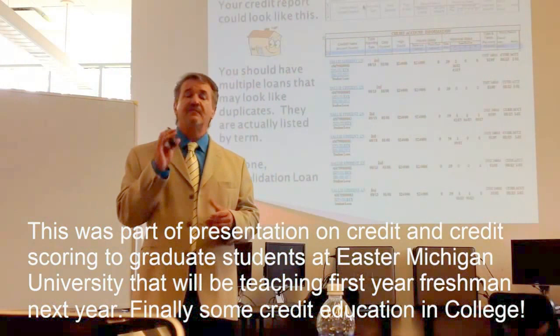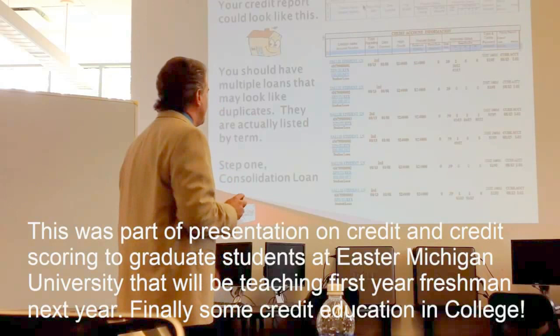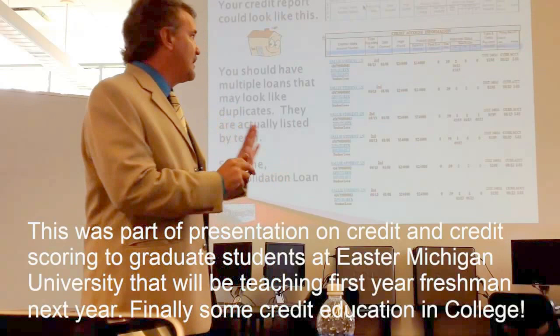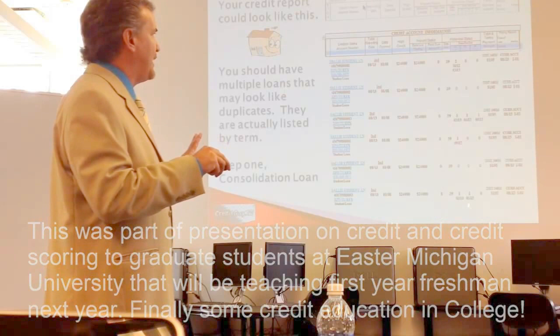With student loans, there are some very specific things you should do if you just graduated. If you have a bunch of student loans, for some reason every term is a separate account. So if you pull your credit report after college, many times you'll see a separate account for every term. You've got all these accounts, they're all very close to the high balance — very bad. And they are installment accounts, but it's not good.